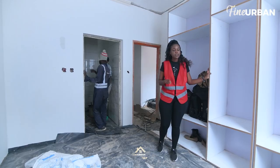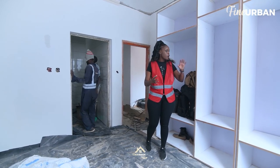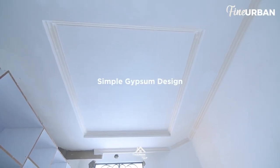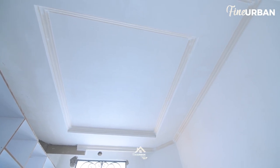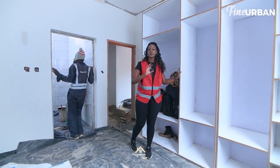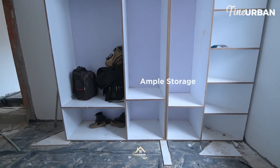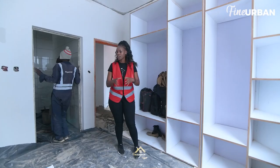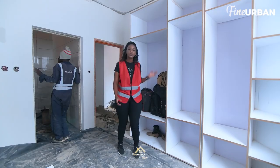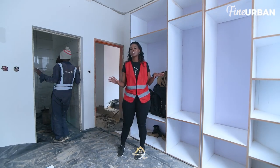Throughout all these bedrooms, we have not sacrificed cabinetry space. We've really thought out the layout and how to still give the people using these bedrooms enough space for storage. All the wardrobes we've done are big enough to really accommodate a lot of clothing, while still leaving enough room for a comfortable bed. Sometimes when people are designing for smaller rooms they sacrifice one or the other — either a smaller bed than you'd like or not enough wardrobe space. So we can now go to the main room, which is the master bedroom, and see what magic we've worked in there.